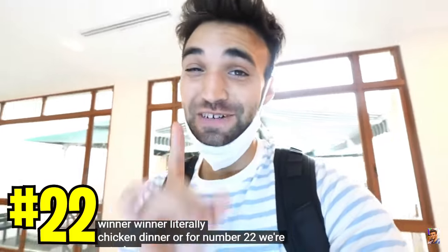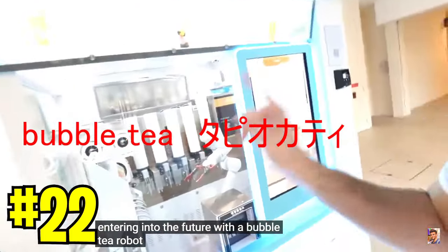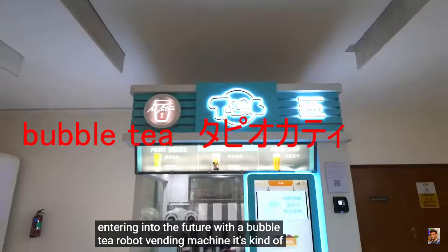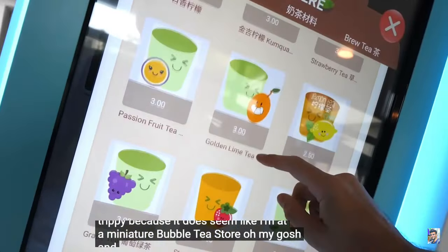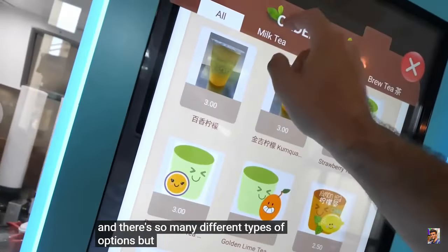We're entering into the future with a bubble tea robot vending machine. It's kind of trippy because it does seem like I'm at a miniature bubble tea store. Oh my gosh, there are so many different types of options, but we gotta go with some milk tea.